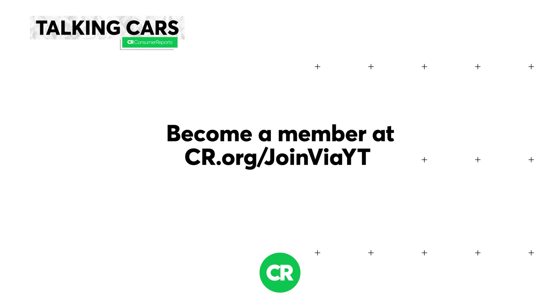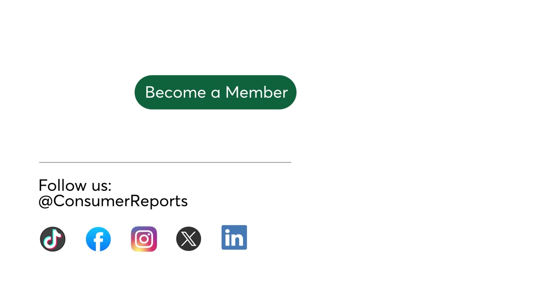Absolutely. Thank you so much for having us. Please check out consumerreports.org — you'll see all of our information as well as a lot of the IIHS information. Or you can go right over to iihs.org and see a lot of the detail of what these guys do. See you next time.